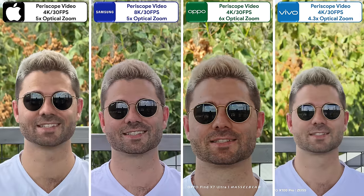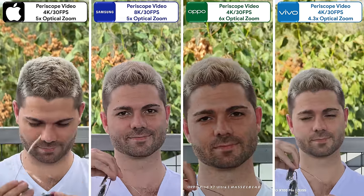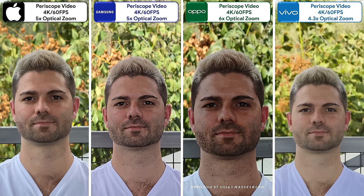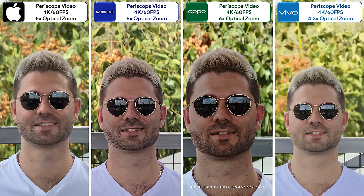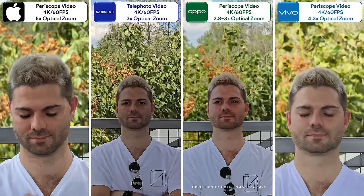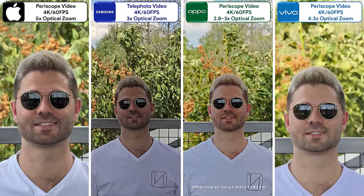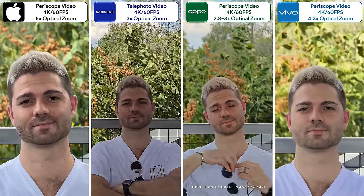Moving on to video — the Samsung is the only one that can record 8K video with its periscope sensor, which was missing in its predecessor. They can all record 4K 60fps video using their periscopes, but the Samsung and Oppo come out too underexposed, leaving the iPhone only slightly ahead of the Vivo. The Samsung and Oppo are the only ones with an additional zoom sensor. While the Oppo's tonal range is a bit off, it's more exposed, packs in more detail, and has incredible natural depth.